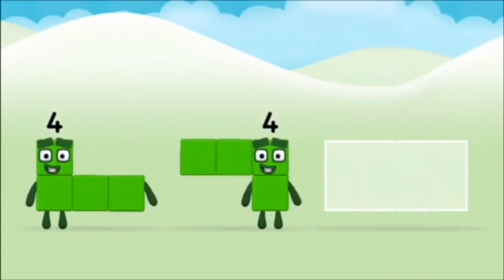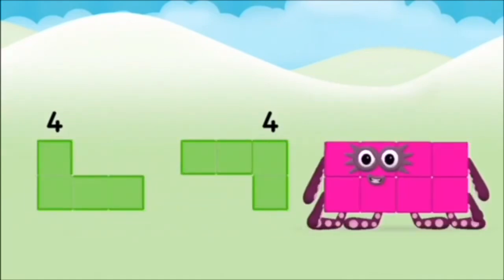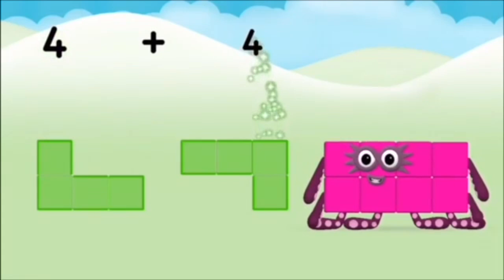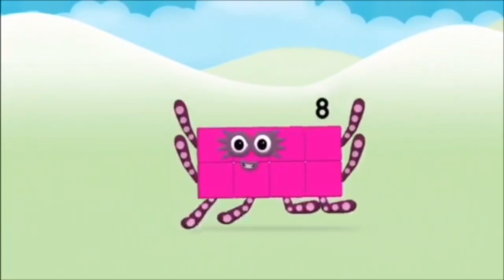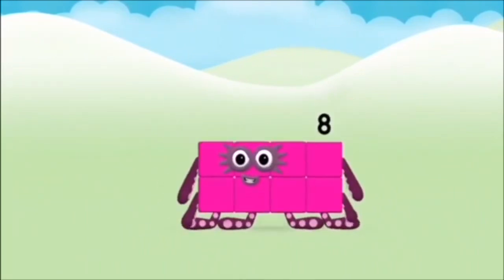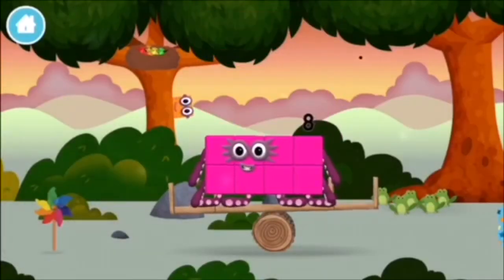Now can you add the number blocks together? Four plus four equals eight! Brilliant! You made number block eight! You made a new number block!